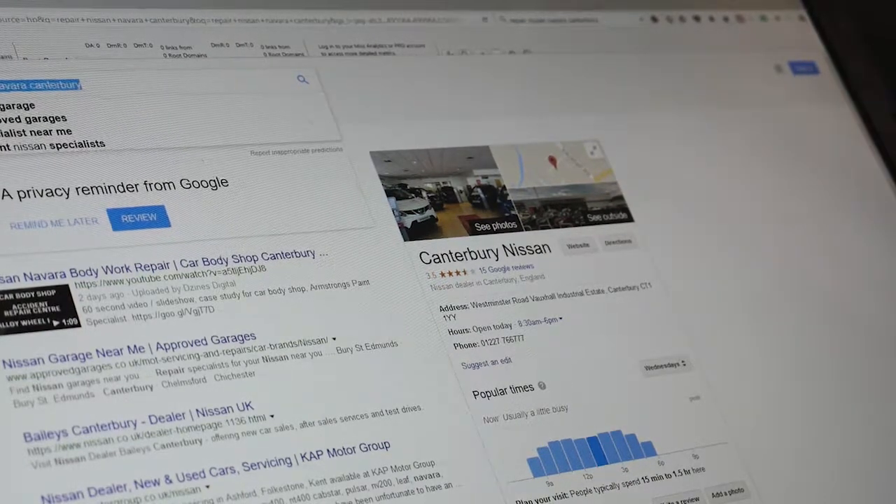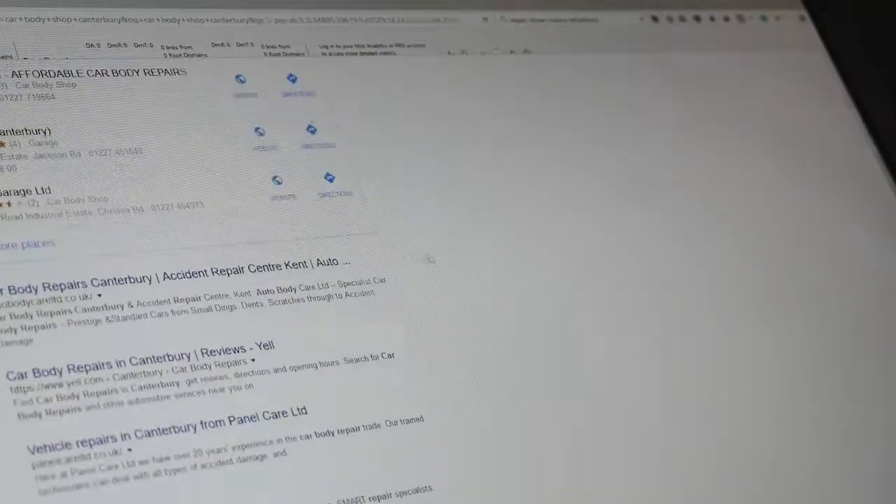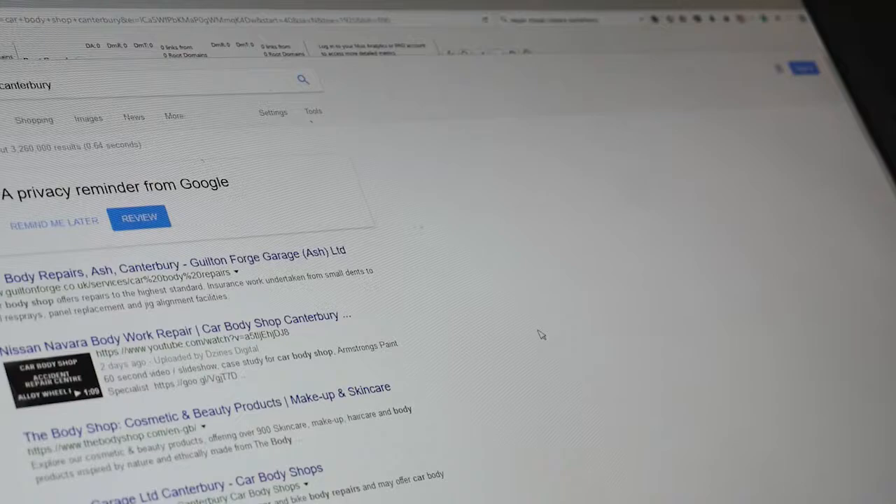We also optimized it for 'Car Body Shop Canterbury' — it's not on the first page, but it's at the top of the fifth page, which is actually position 42 in the Google index for that phrase. I'm sure that would be a profitable phrase for them to get onto the first page for, so we'll work on that over the coming weeks.